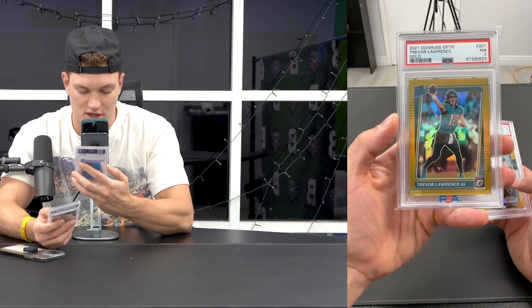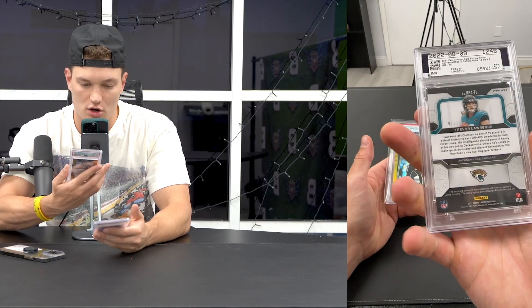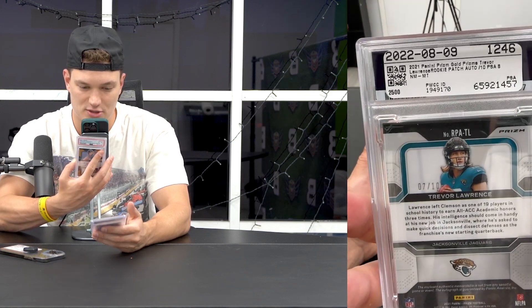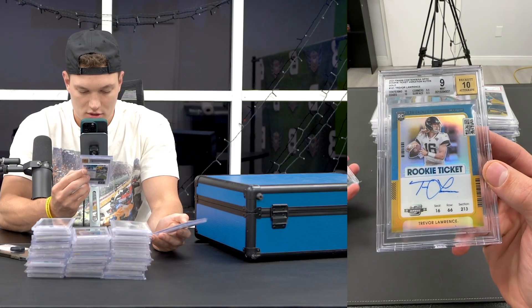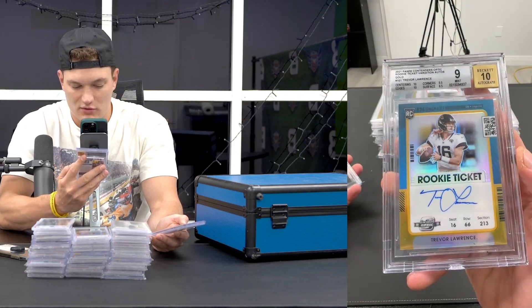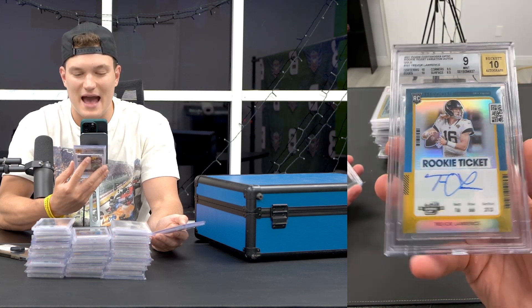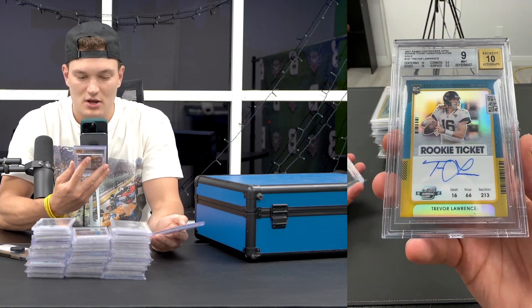A couple more gold cards: Trevor rated rookie gold Optic - I actually opened the box on release day and hit it. Then a Trevor Gold RPA that I bought off PWCC. I thought I'd lost the last two and what a sweat that was. Then Trevor Gold 5 out of 10 - bought it raw. Look at the subgrades: 10, 10, 9, and a surface 8.5 - which is the only thing that kept it from being a 9.5. Really sick BGS card.